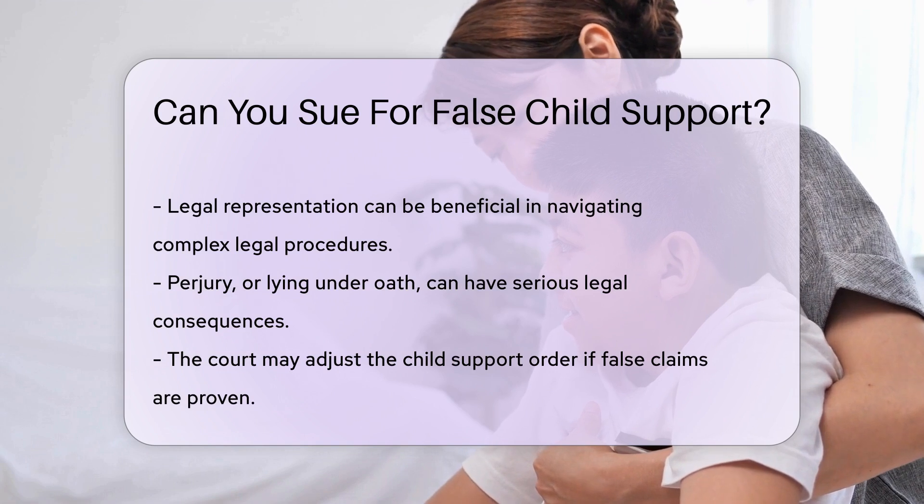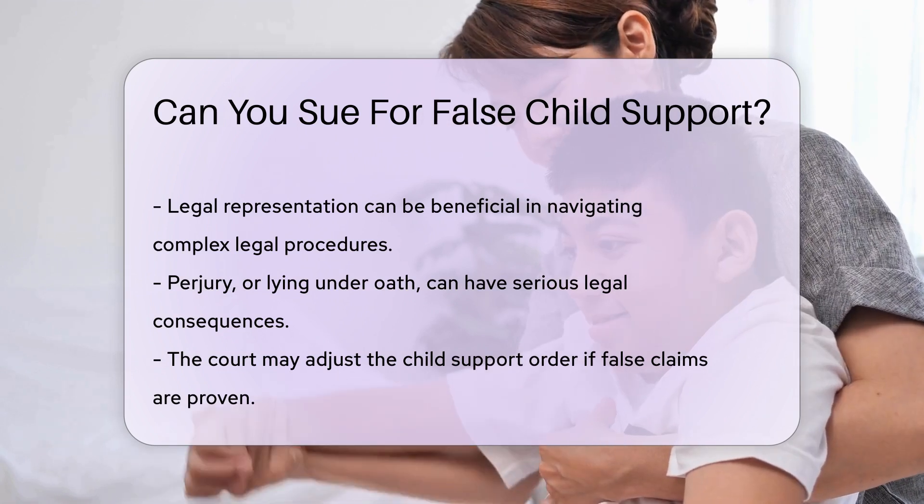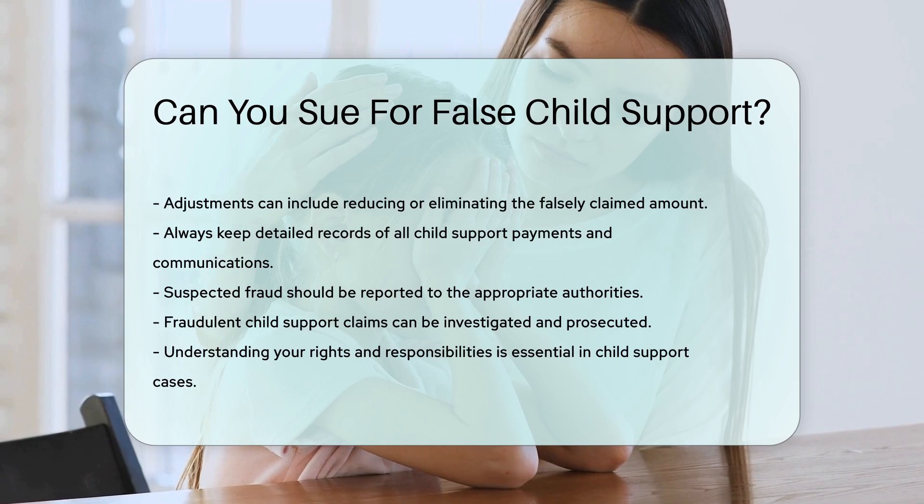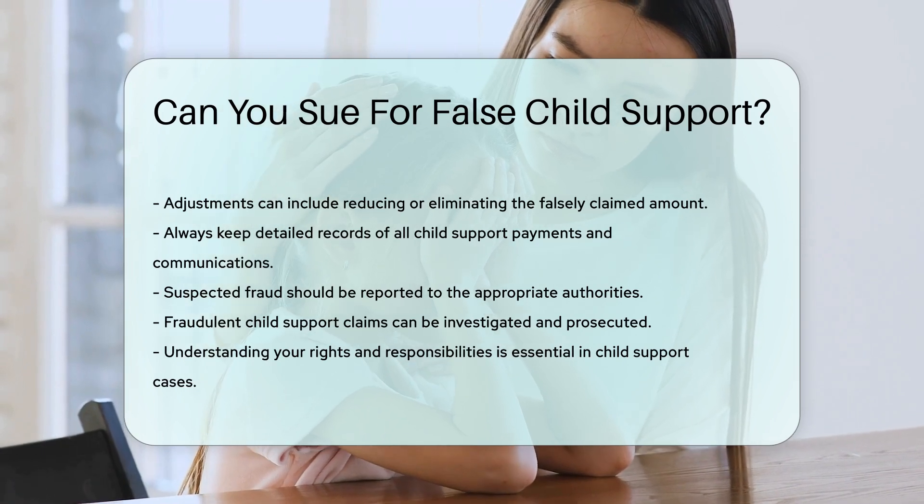Always keep detailed records of all child support payments and communications. These records can be vital in proving your case. If you suspect fraud, report it to the appropriate authorities.